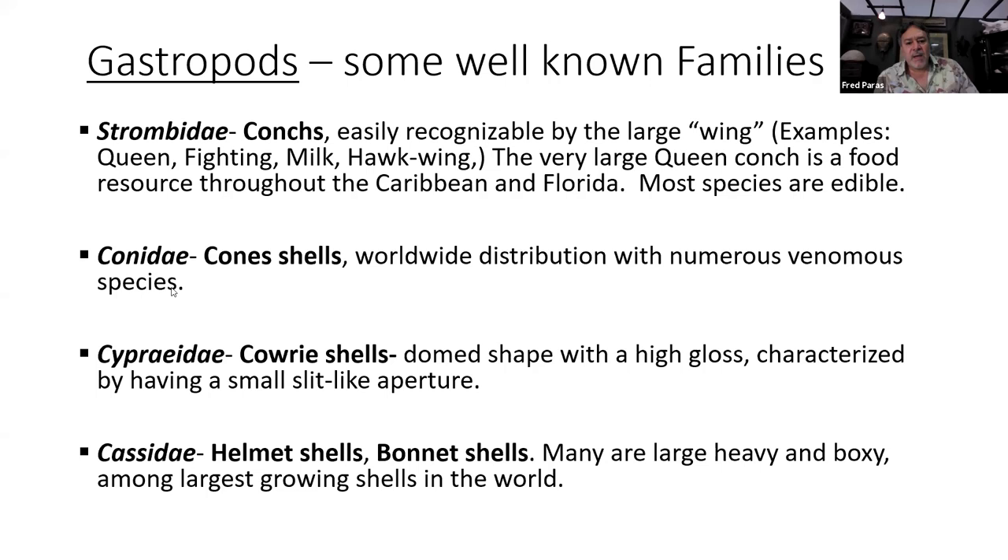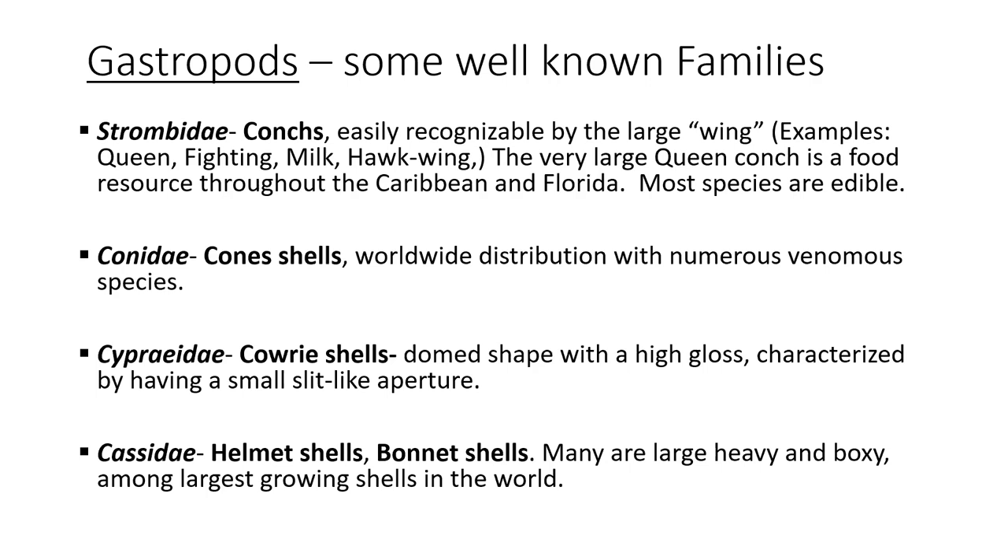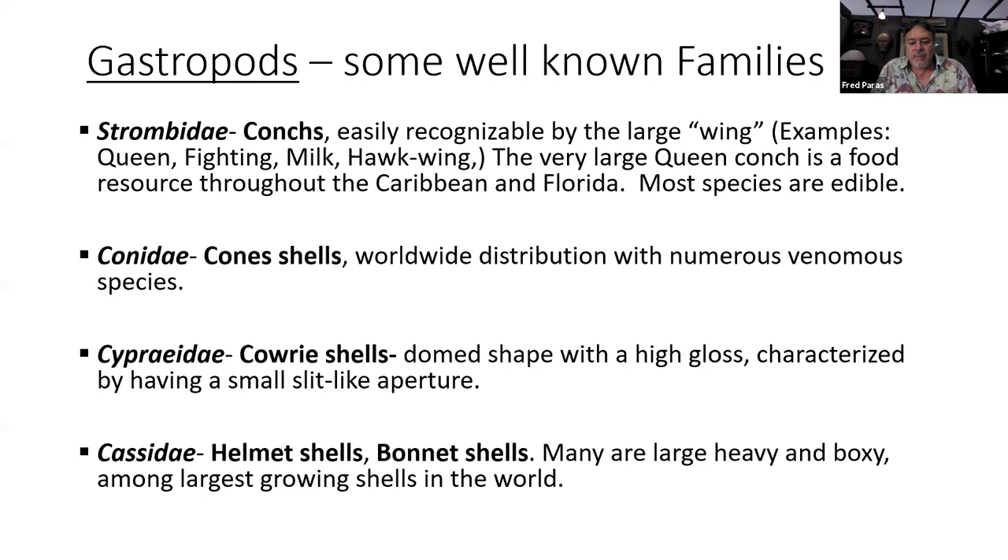The Conidae are cone shells with worldwide distribution, and there are venomous ones. Cones have a siphon — part of the animal's foot — and in the case of the cone shell, the siphon is modified to have a dart-like apparatus. They can shoot this little dart at a fish, injecting venom and killing it. People have unfortunately been stung by them when they collected them without realizing the animal was alive. Conchs are also carnivorous, by the way.